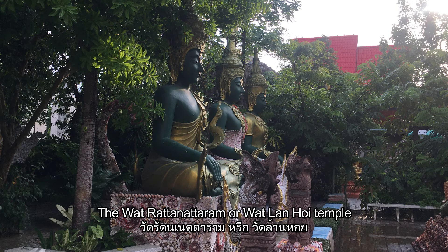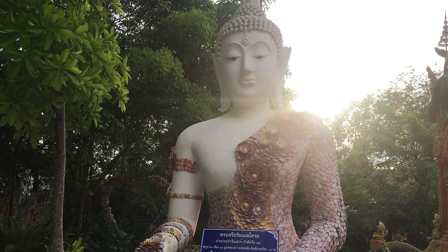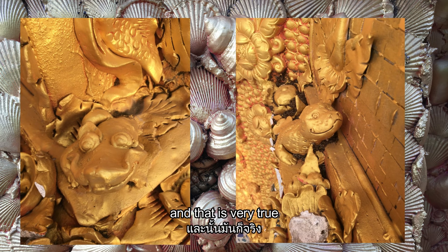The Wat Ratanataram, or Wat Lan Hoi Temple, in Nadi district, Prakonbori Province, Thailand, is probably one of the most unique temples you will ever see. Wat Lan Hoi in Thai means Temple of Millions of Seashells, and that is very true.